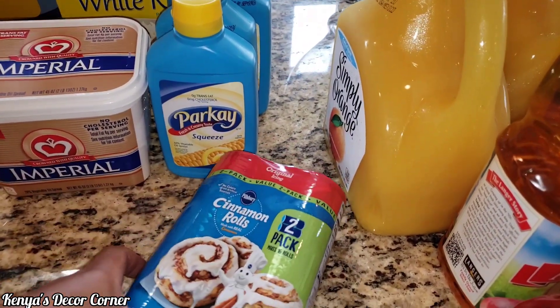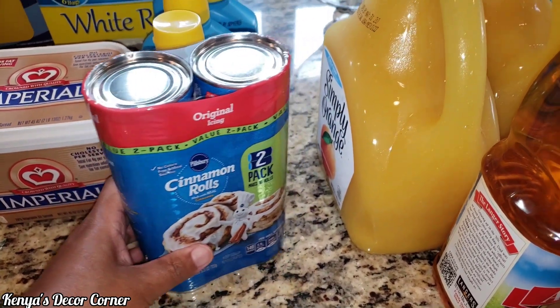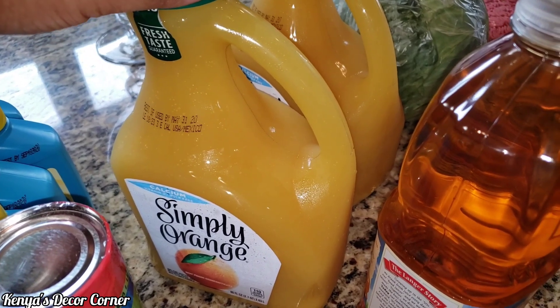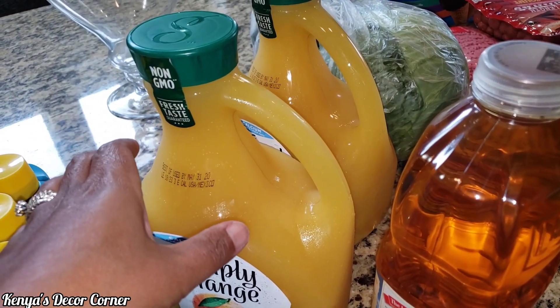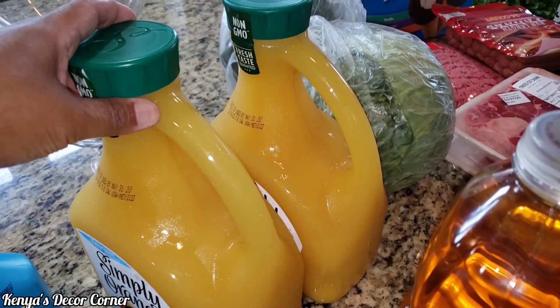My husband wanted these cinnamon rolls, so we got the two-pack of that. This is Addison's absolute favorite orange juice — Simply Orange. And the last time they didn't have the large jugs like this, they only had the skinny ones, so I did get two of these. That should last us a little while.